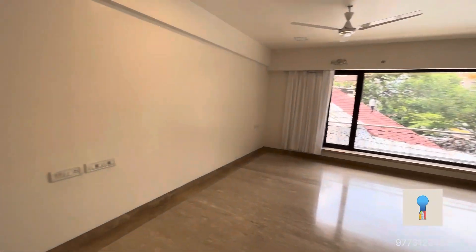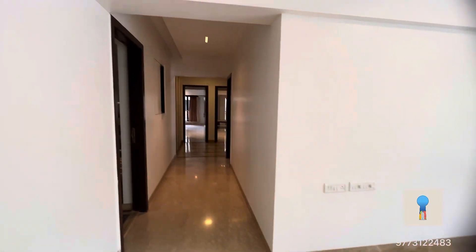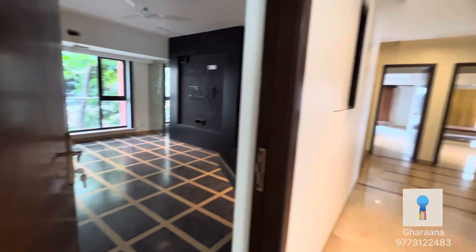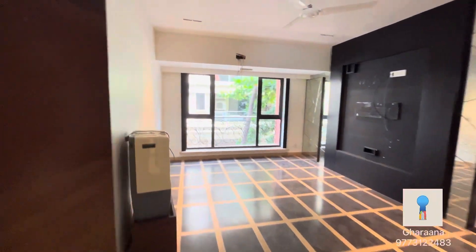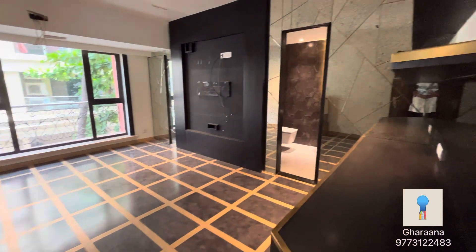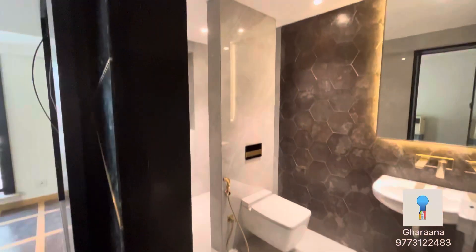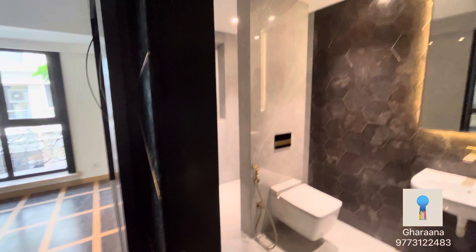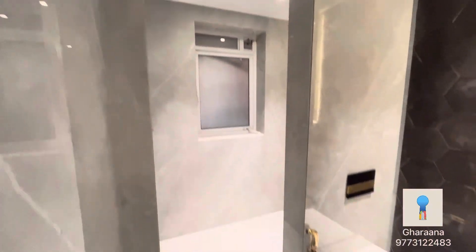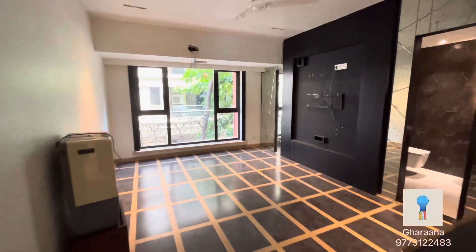Now let's go check out the bedrooms of this house. It's so well done and carefully designed by the owner. Every bedroom has an attached bathroom, and you can see it's very nicely done. Now let's go check out the other bedrooms.